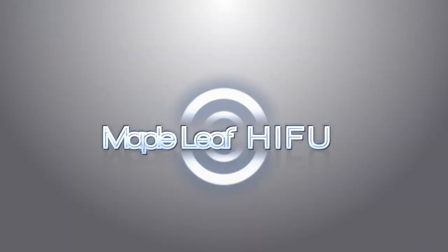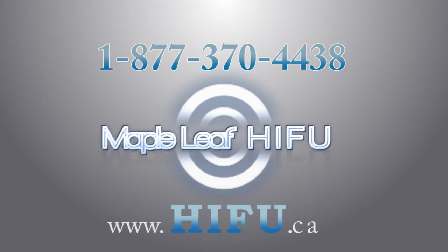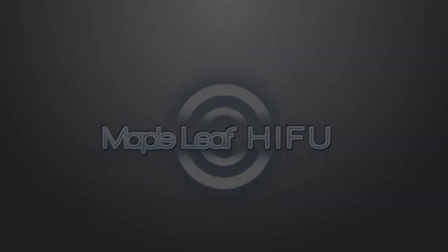The treatment is about two hours in duration, depending on prostate size, but averaging about two hours. If you are considering HIFU, go with the Ablotherm HIFU treatment — only available at the Maple Leaf HIFU Clinic, located inside the Cleveland Clinic Canada.